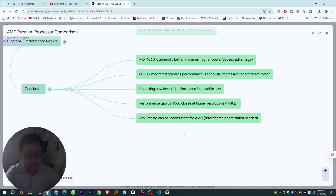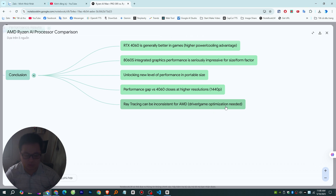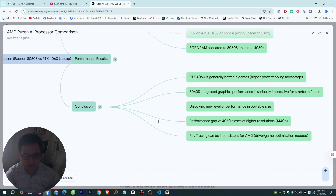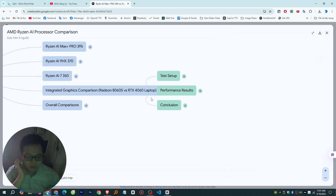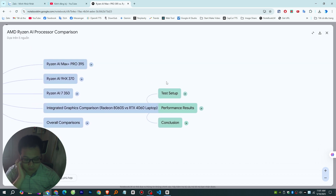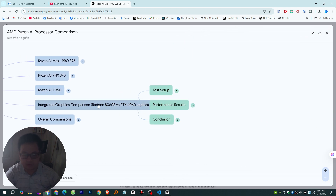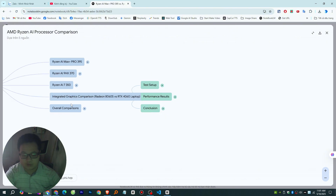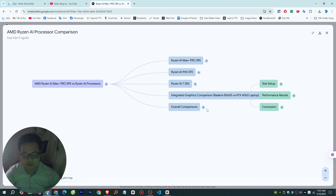Let's tackle the integrated graphics comparison: the Radeon 8060S versus a dedicated NVIDIA RTX 4060 laptop GPU. The test setup was the Asus ROG Flow Z13 with the 395 against the Lenovo Legion Slim 5, a proper 15-inch gaming laptop with the RTX 4060 running at its full 100-watt power limit. Very different machines in size, cooling, and price — the Z13 is significantly pricier.